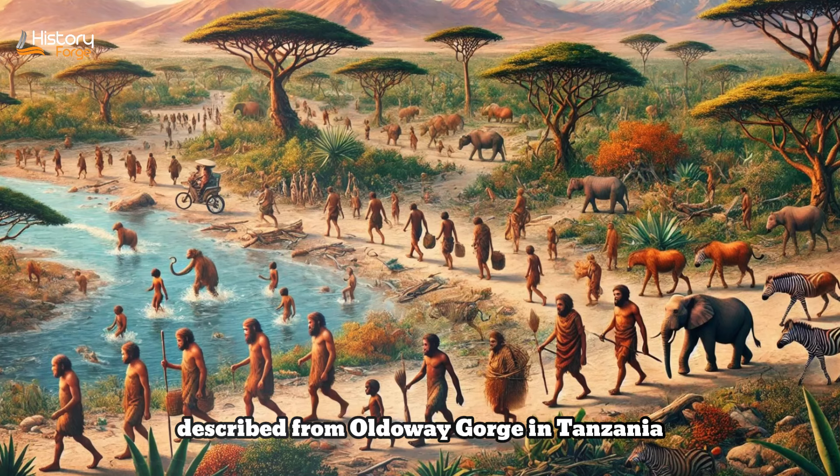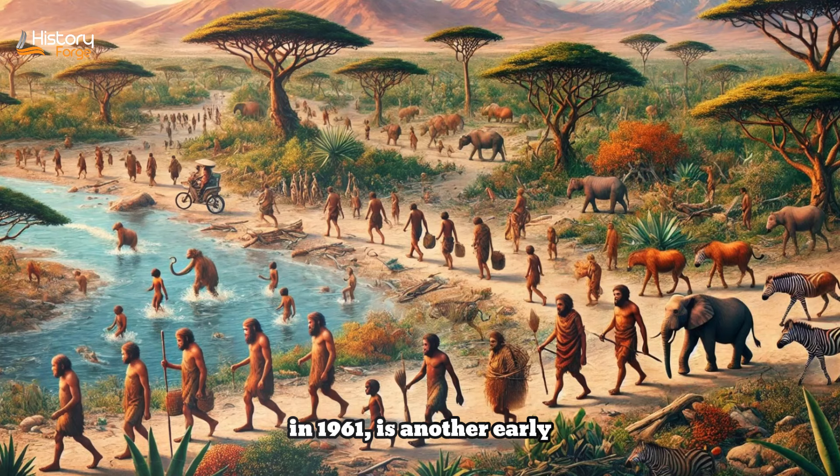Homo habilis, first described from Olduvai Gorge in Tanzania in 1961, is another early member of the genus Homo. This species lived from around 2.4 to 1.6 million years ago and is characterized by its smaller stature and brain size averaging around 600 cubic centimeters. Despite its smaller brain, Homo habilis exhibits several advanced features, including a more human-like hand capable of precision grip and tool use. The name habilis, meaning 'handy,' reflects the association of this species with the earliest known stone tools — the Oldowan industry. The Oldowan tools, consisting of simple flakes and cores, were likely used for cutting meat, scraping hides, and breaking bones to access marrow.